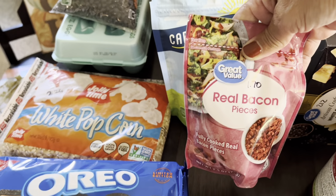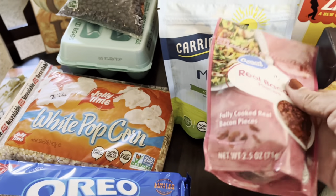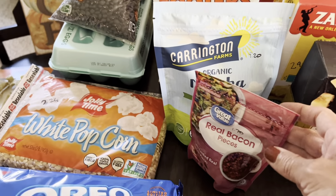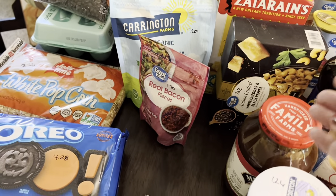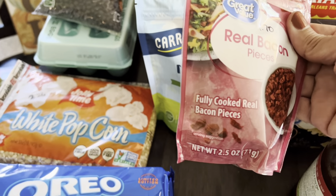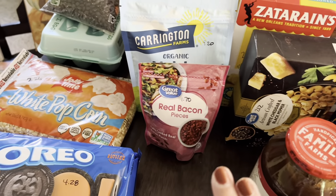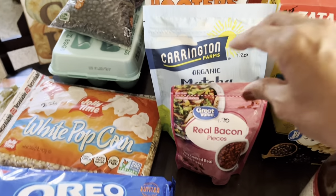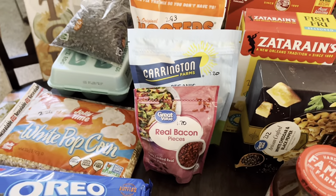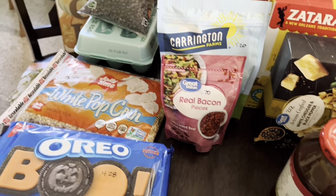Picked up some more real bacon bits. This is something good to have — if you can't get bacon but you do have eggs, this is another source of protein. You can put it in eggs, mashed potatoes, potato soup — there are so many different things you can do with it to add that extra protein your body needs.